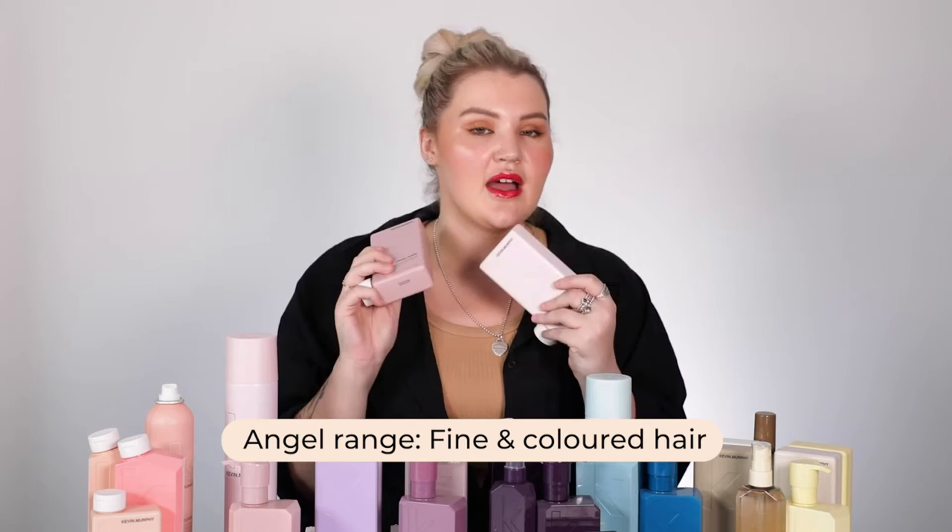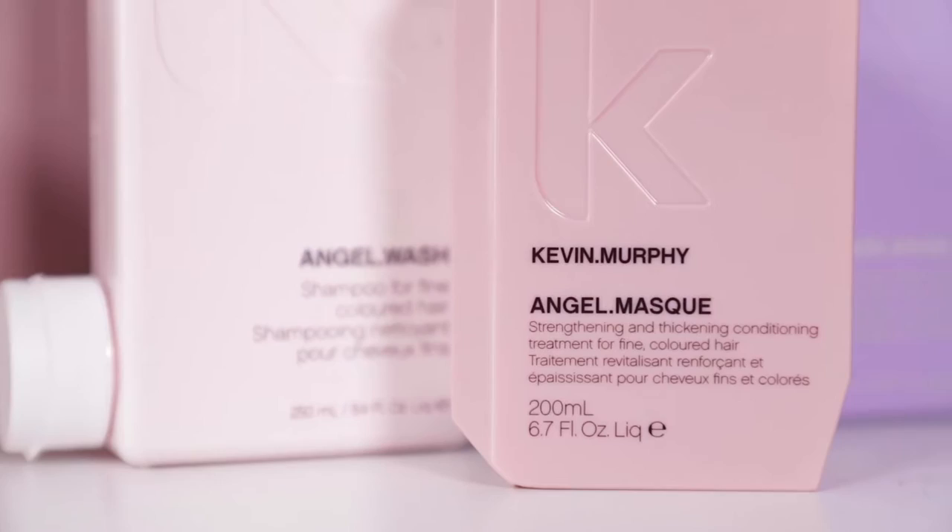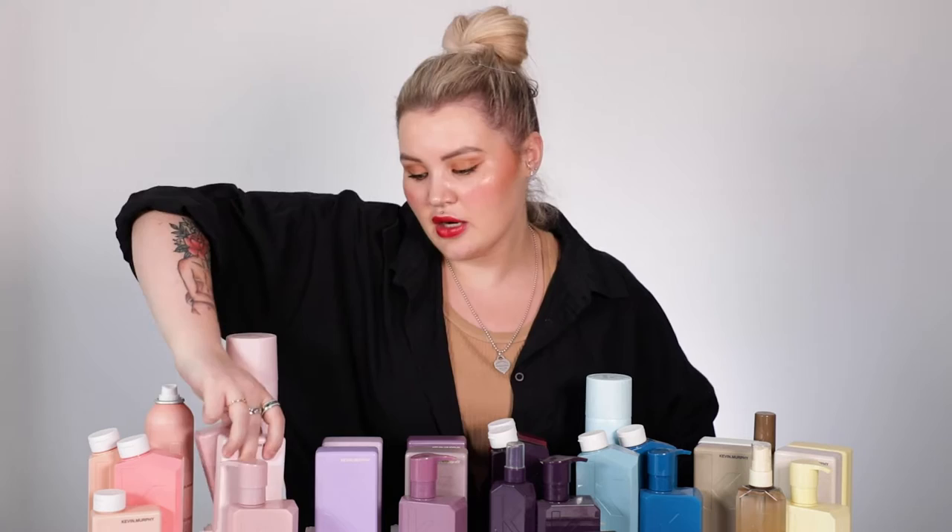Honestly, the Kevin Murphy styling products are what really drew me in. Let's dive into the Angel range — the beautiful little baby pink colored ones here. These are quite universal but they're really great, especially for anyone with fine colored hair or anyone who wants volume, because they're not going to weigh your hair down. They also come with a little mask. The Angel family also has Blonde Angel, so if you want a toning product but don't want to give up the volumizing formula, they've got you covered.